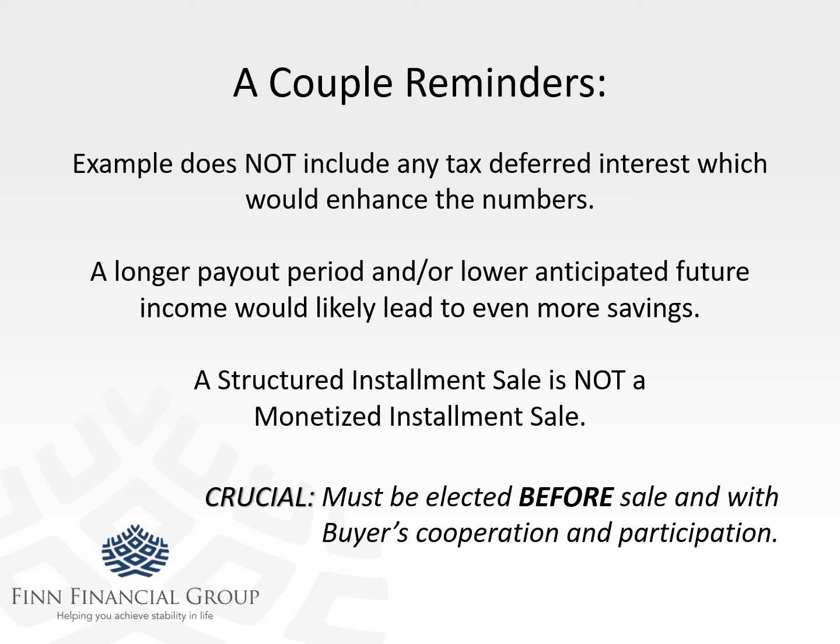One last crucial bit of advice: you have to have the buyer involved in this process — both buyer and seller have to be engaged. So it's best to make sure that you broach this subject with them in advance of executing any sales agreements.